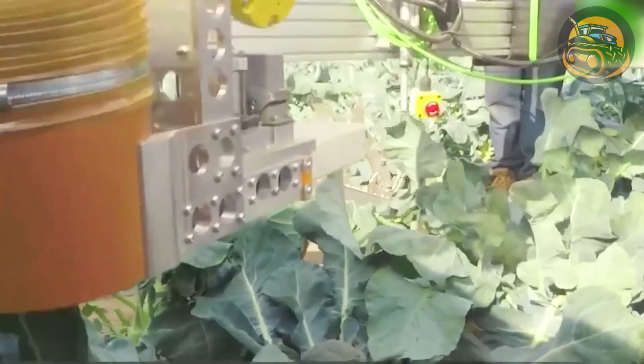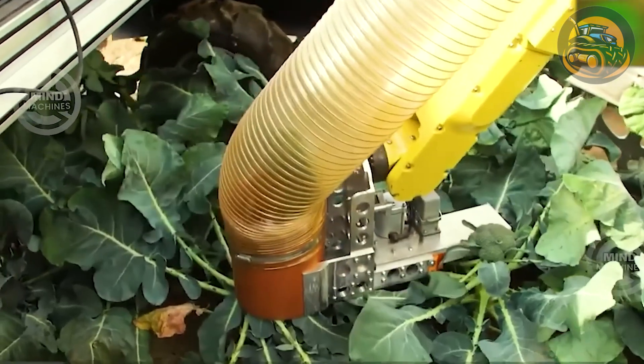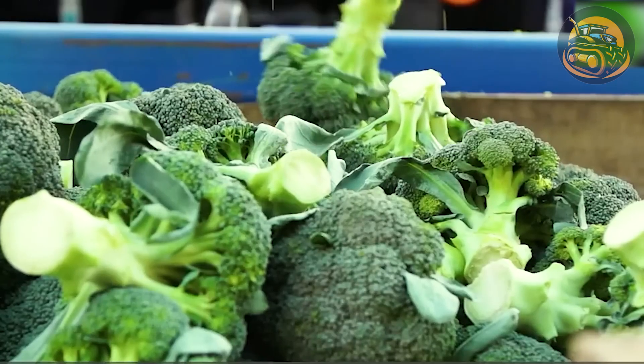This is the groundbreaking RoboVeg, the world's leading automated selective broccoli harvester. Setting unprecedented standards in advanced harvesting technology, RoboVeg represents the pinnacle of cutting-edge automation in broccoli harvesting.